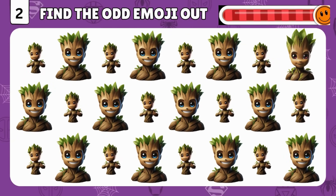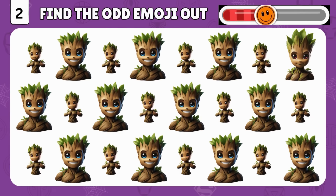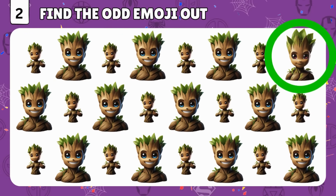Can you spot the odd emoji of Groot? You got it! It's right there in the corner!